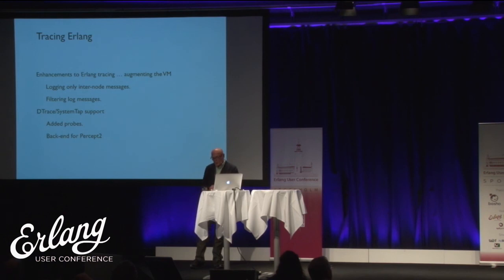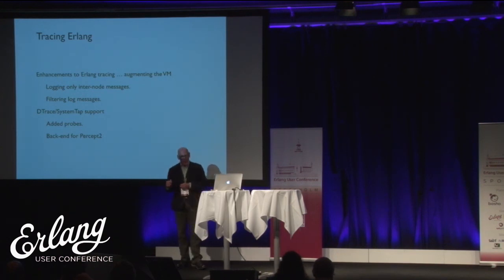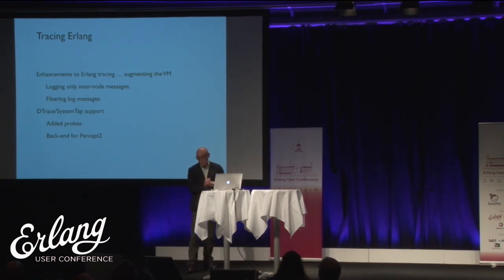We've done work on supporting tracing. The ICCS group did a lot of work enhancing dtrace and SystemTap, adding a backend for Percept2 using SystemTap. That gives better scalability — it's less invasive than standard system tracing, and with SystemTap being an OS-level tracing facility, you can trace things in the VM as well as in Erlang simultaneously. We've also enhanced Erlang tracing for scalability: logging only inter-node messages, and filtering log messages as they're generated so you only produce messages of a particular kind, rather than generating everything and filtering later.